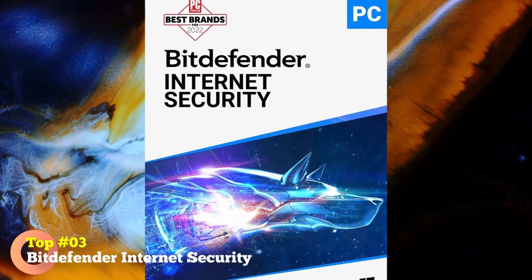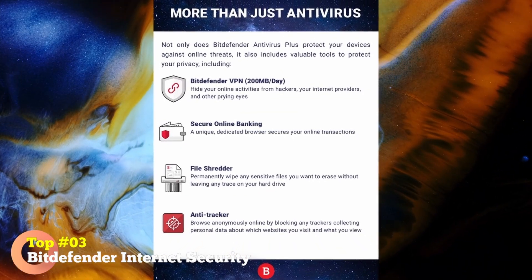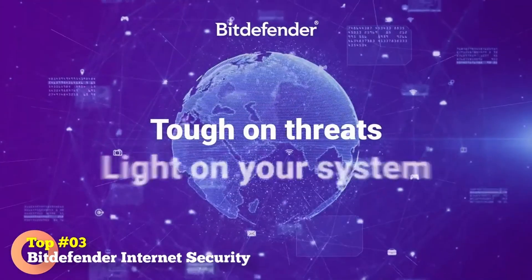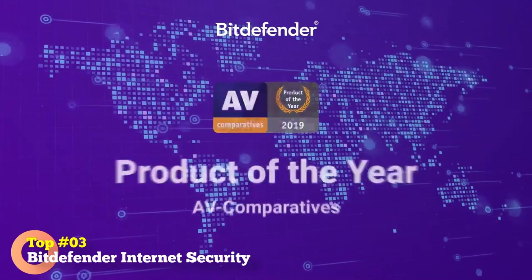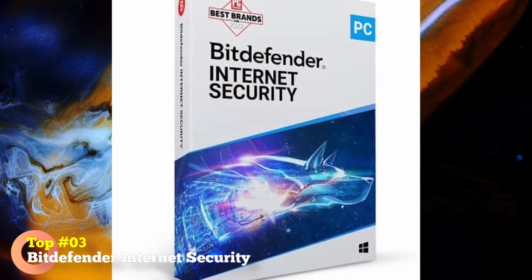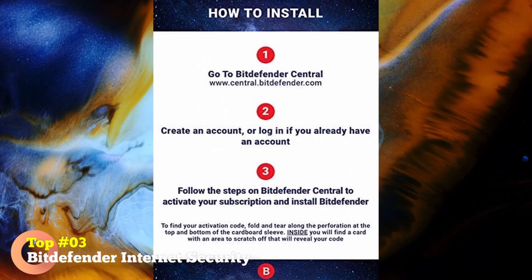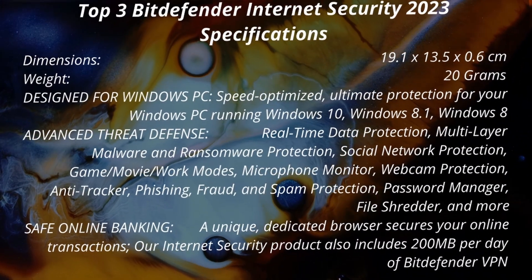Top 3: Bitdefender Internet Security 2021 — Three Devices, Feature-Packed. Affordable antivirus software package with impressive features for families. This optimized program offers real-time threat protection with multi-layered security for detecting ransomware and malware. Protects your webcam and microphone as well. Parental controls for activity tracking. Speed optimized, ultimate protection for Windows 10, Windows 8.1, and Windows 8. Features include real-time data protection, multi-layer malware and ransomware protection, social network protection, game/movie/work modes, microphone monitor, webcam protection, anti-tracker, phishing, fraud, and spam protection. Password manager, file shredder, and more. A unique dedicated browser secures your online transactions. Filter content, limit screen time, and track the location of your children.